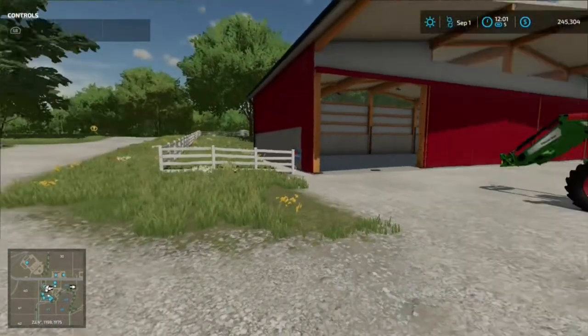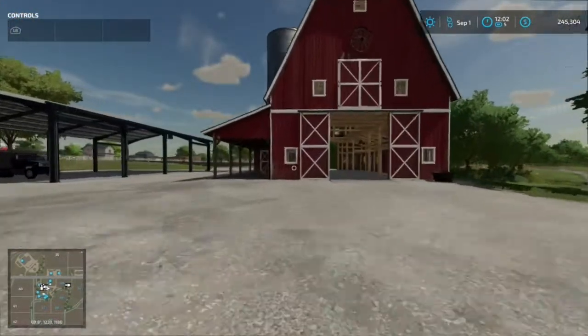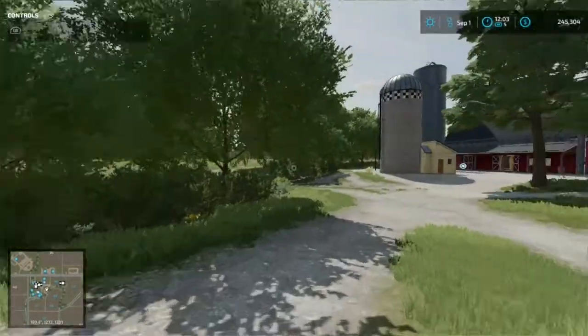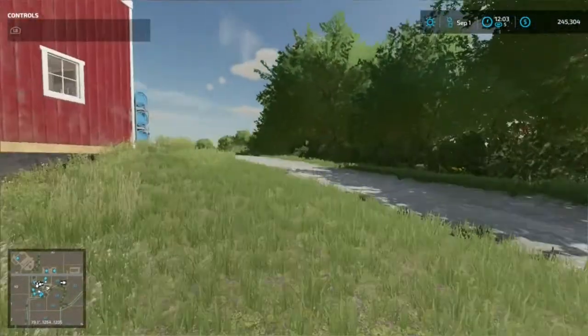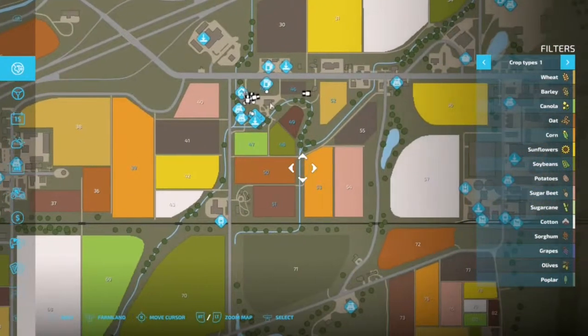We kept the trailer that came with it and added a couple of buildings to store our stuff. We're going to use one for any seed, fertilizer, that type of storage. We own all of the fields down here — fields 50, 51, 53, and 39. We're not going to hold on to 39, but we may hold on to 53.